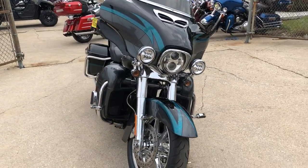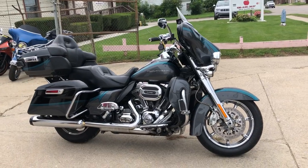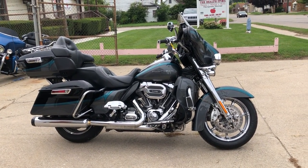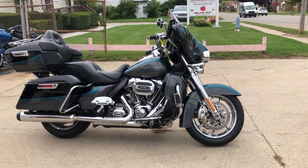At Approval Power Sports, we have financing programs for everybody — good credit, bad credit, no credit. We can get you riding. It's real easy, real fast, and real simple. We also deliver from New York to California, from our store to your door, making the process real simple.